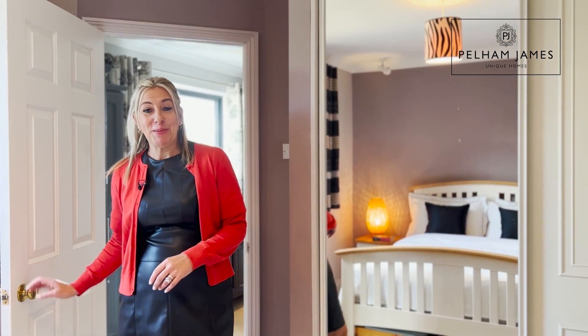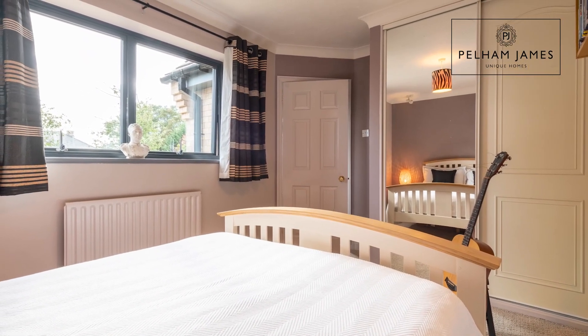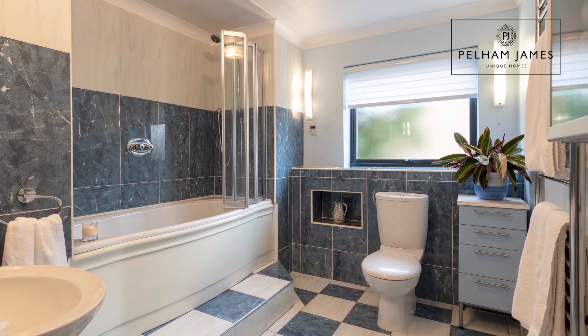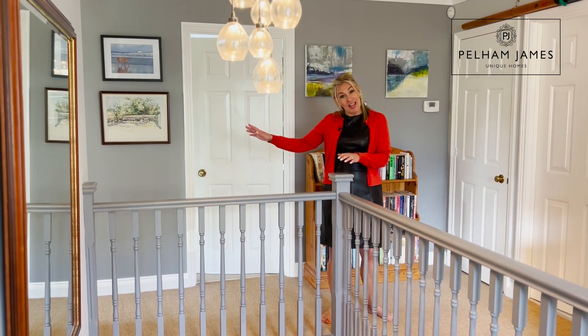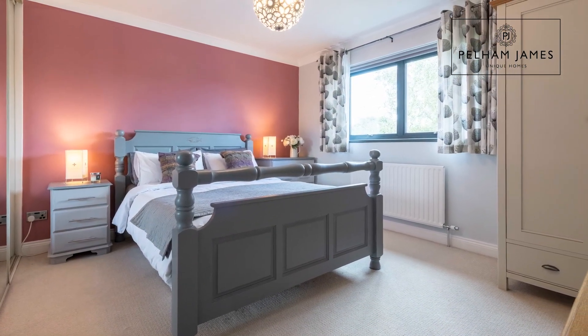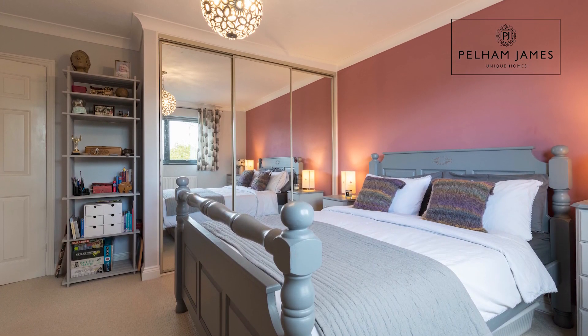The second double bedroom also features fitted wardrobes and a window out to the front garden. Moving along the landing you'll find the family bathroom fitted with a bath with shower over, basin and loo, a large airing cupboard. Continuing along the landing you'll find the third and fourth bedrooms, with the fourth bedroom located at the rear of the home enjoying a window that overlooks the rear garden and is also fitted with wardrobes.